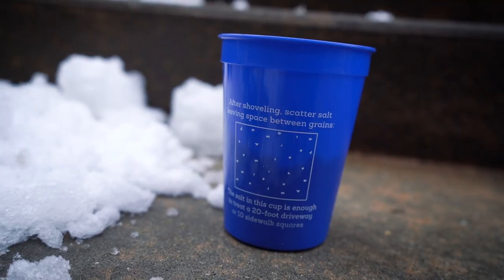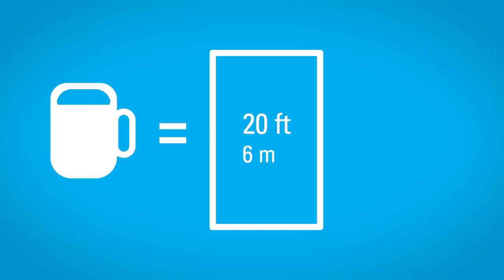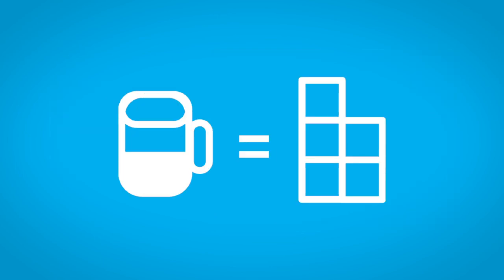So how much salt should you use? Here's a simple way to look at it: a coffee mug of salt is enough to treat an entire 20-foot driveway or 10 sidewalk squares. So if your area is about five sidewalk squares, use half a coffee cup of salt.